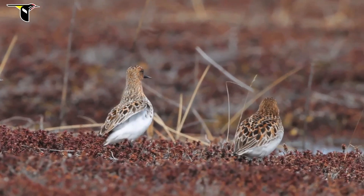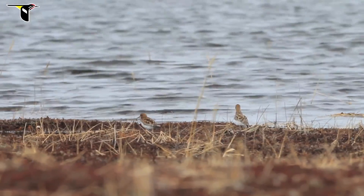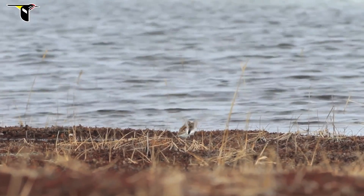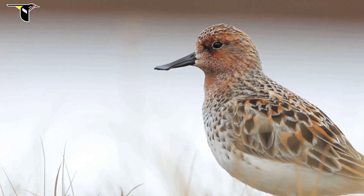They'll do this many times throughout a day during the period before they start laying eggs and while they're laying eggs. Here he is getting ready to copulate — he raises his wings and is calling really rapidly. Doesn't look like she was ready that time.